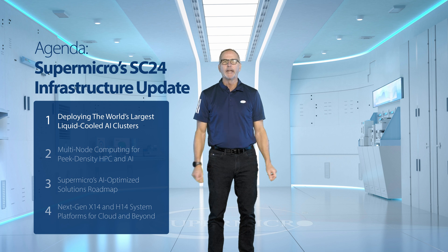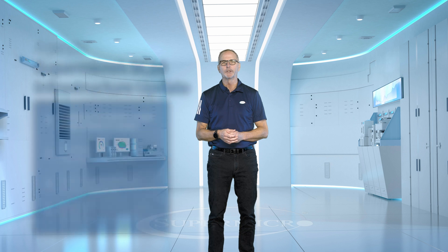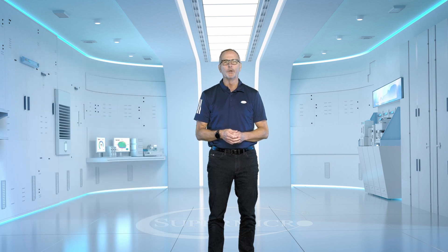For the agenda today, our first topic covers how Supermicro is deploying the world's largest supercomputing clusters. So sit back and enjoy the rest of the show.